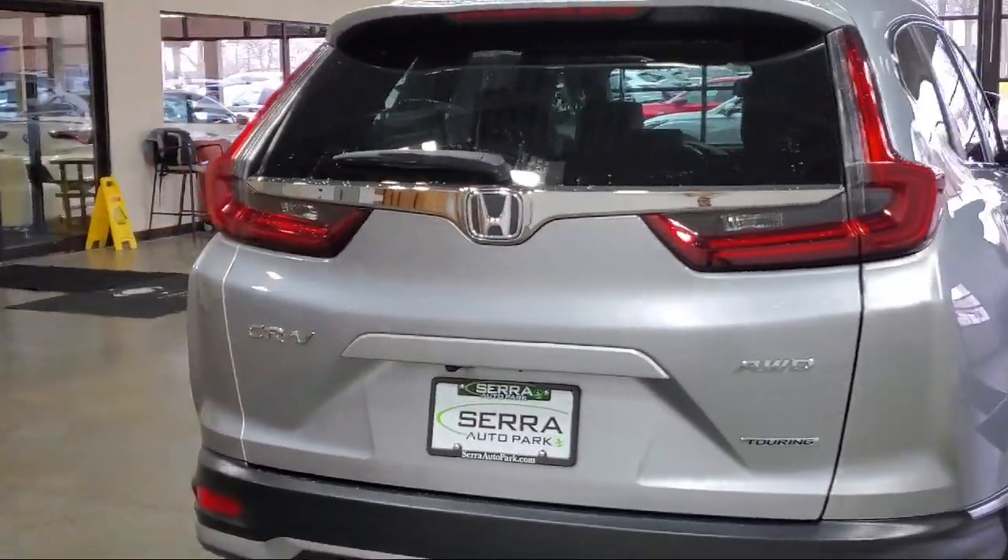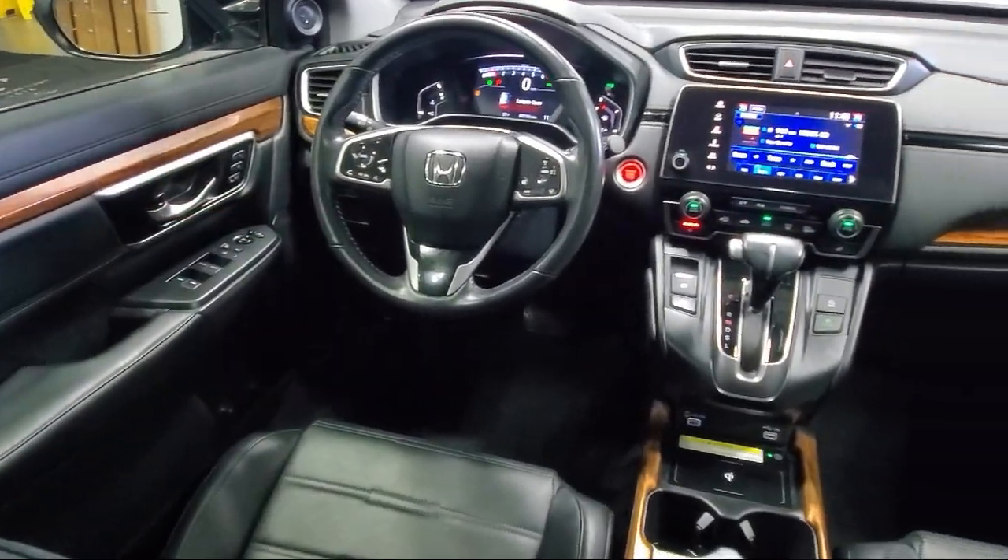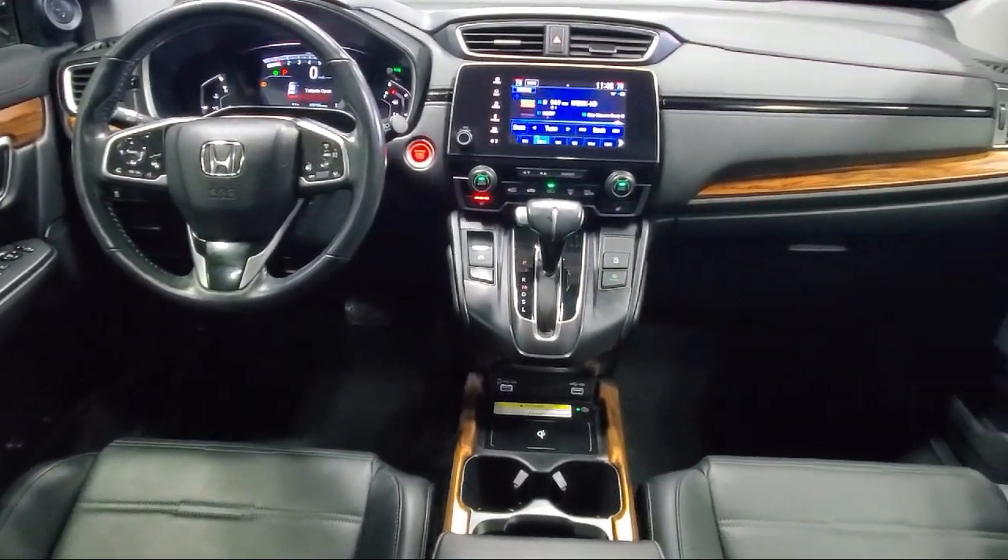It also features heated seats, homelink, speed sensing steering, and has less than 55,000 miles on the odometer.